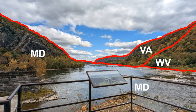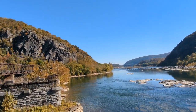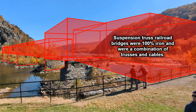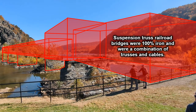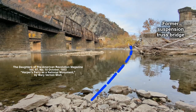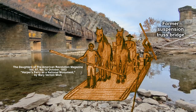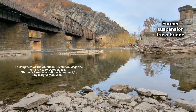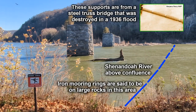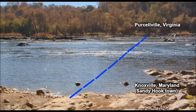You can see three states from this point. There used to be a suspension truss bridge here. It was destroyed to varying degrees by man four times and then completely by a 1936 flood. A fur trader named Peter Stevens and a Native American guide named Gutterman Tom started operating the ferry at about this location in 1733. There is also historical information that suggests the original ferry could have been located on the Shenandoah River just above the confluence or 2,800 feet down the Potomac River at the end of the Whitehorse Rapids.